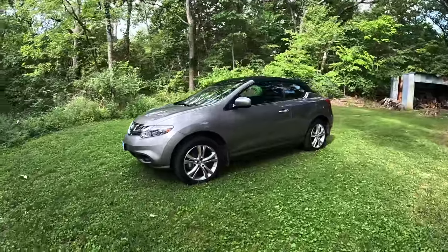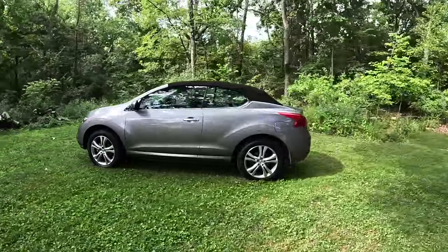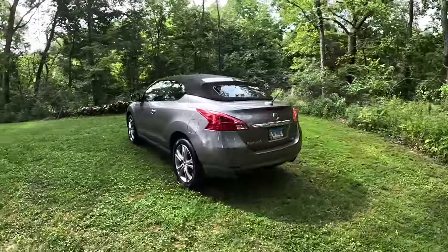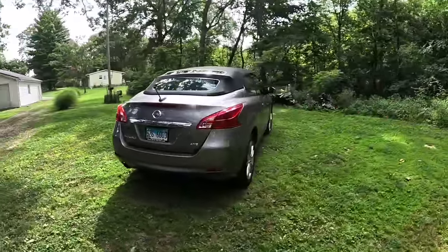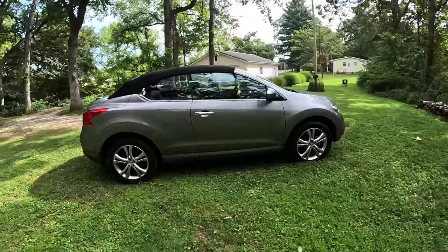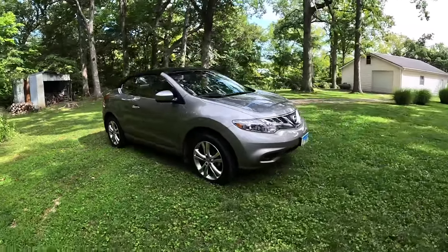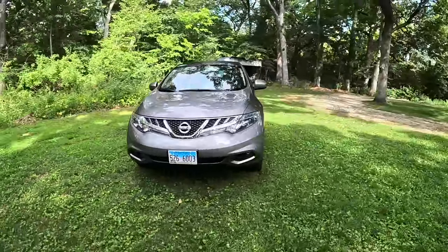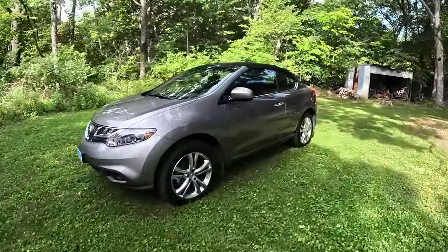Now we have to talk about the looks — unarguably the most controversial part of this entire car. It looks weird, and an understated part of that is the fact that this is a coupe. Not only did they change the top of the Murano, they changed the side profile and the wheelbase — it shares very few body parts with the standard Murano. A lot of people forget that and think they just chopped the roof off, but that's not the case.